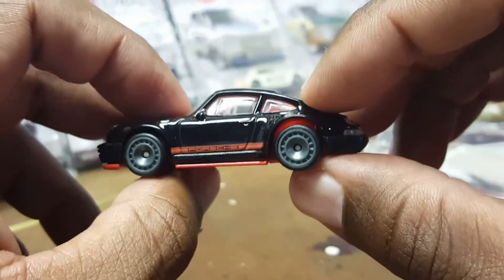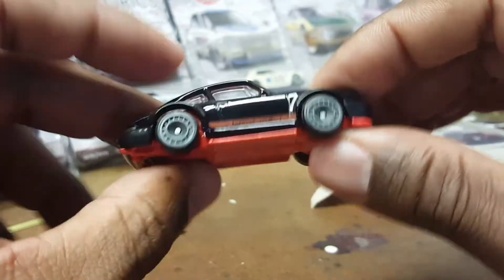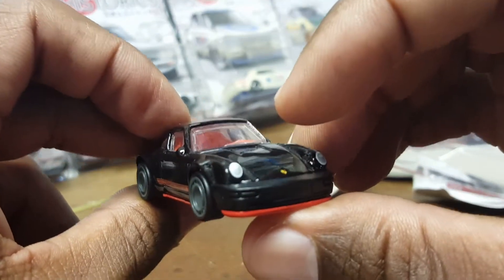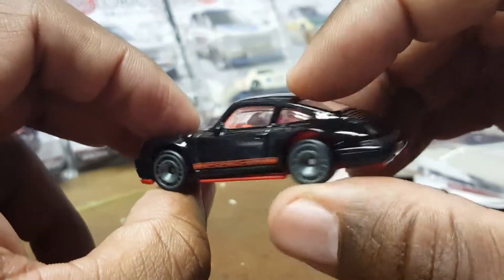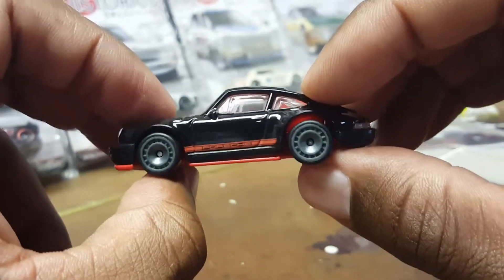I think I'm going to do a white body, probably do the base black, and do some detail work. I ordered some racing number tampos, so I'll probably use some of those.